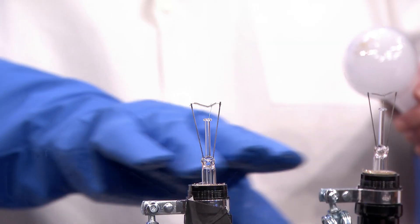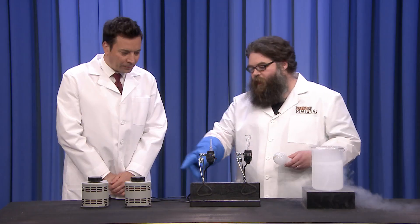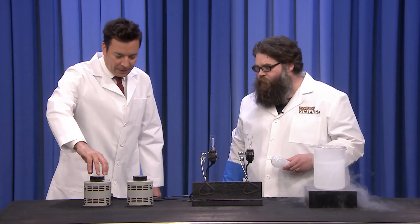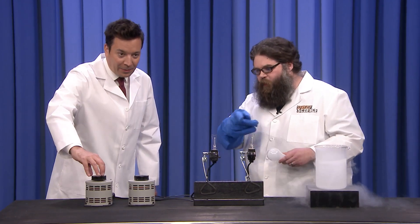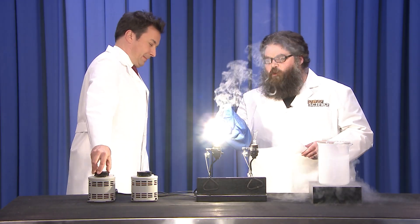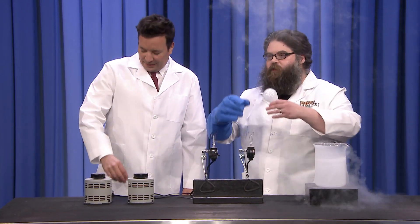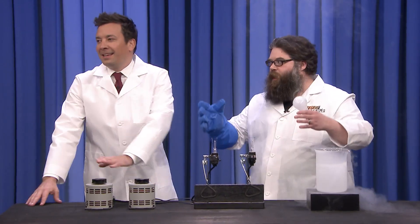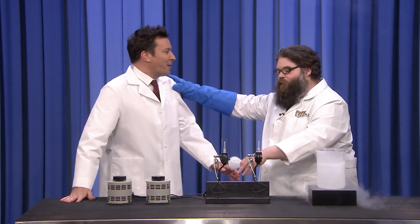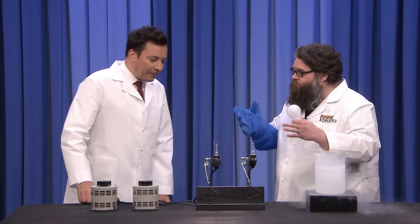So we have a couple of light bulbs here that don't have the glass globe on top. Go ahead and turn this one up, ramp it up to 100, all the way. Our light bulb will light up, and that filament's burning really, really hot. And the oxygen in the air reacts with the tungsten, creating tungsten oxide. And it goes out. That's what happened with Joseph Swan — it didn't stay lit for very long. So Edison figured out the gas.